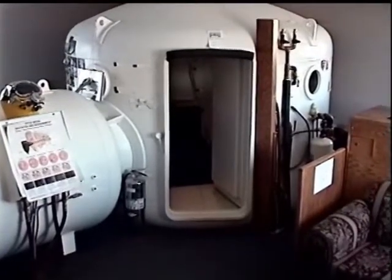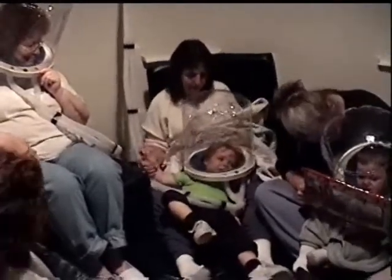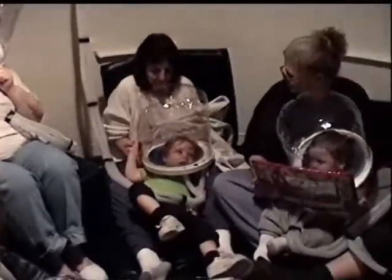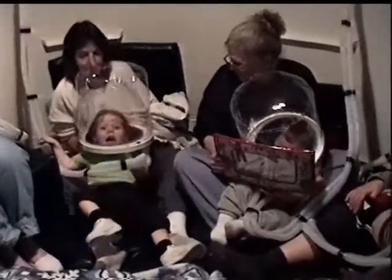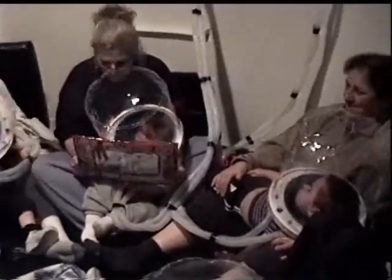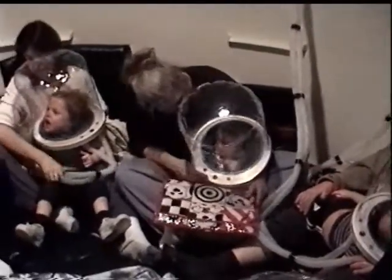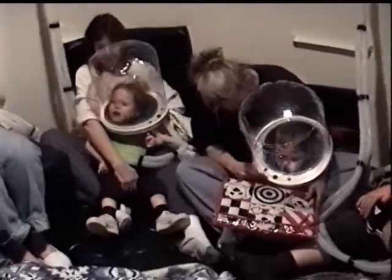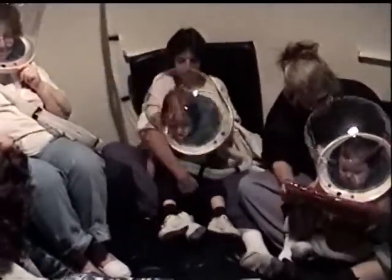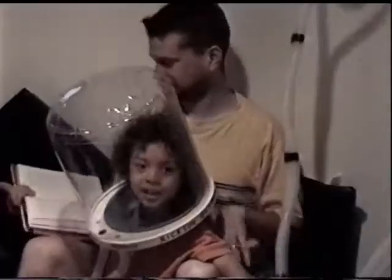Some doctors in the hyperbaric field perform SPECT scans before and after a series of hyperbaric sessions. These scans, taken before hyperbarics, show people with cerebral palsy and other brain injuries to have areas of the brain that appear to be underactive. Following the hyperbaric therapy, these same areas of the brain show higher levels of activity.